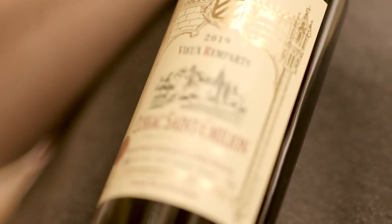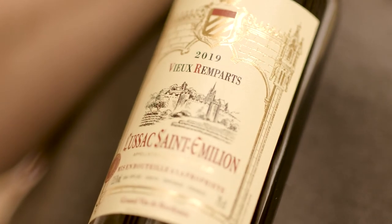The wine which I would like to present to you today is the Vieux Rampart Saint-Emilion. This wine is produced on the right bank of Bordeaux within the satellite appellation of Lussac, where you can find exceptional value for money clarets.